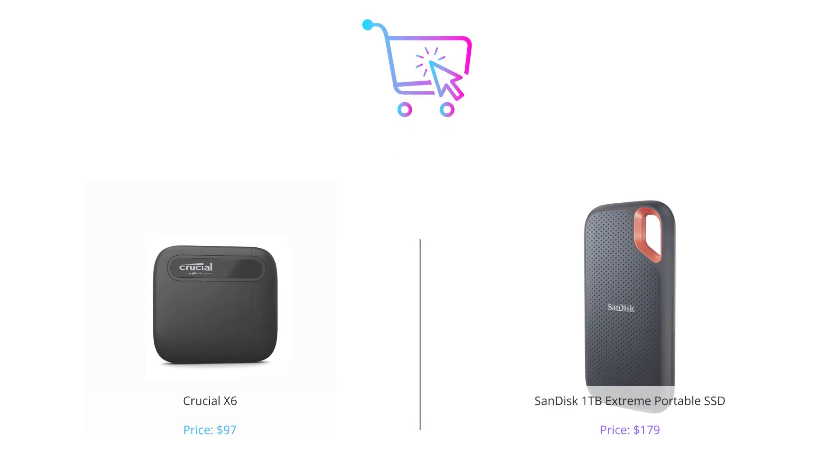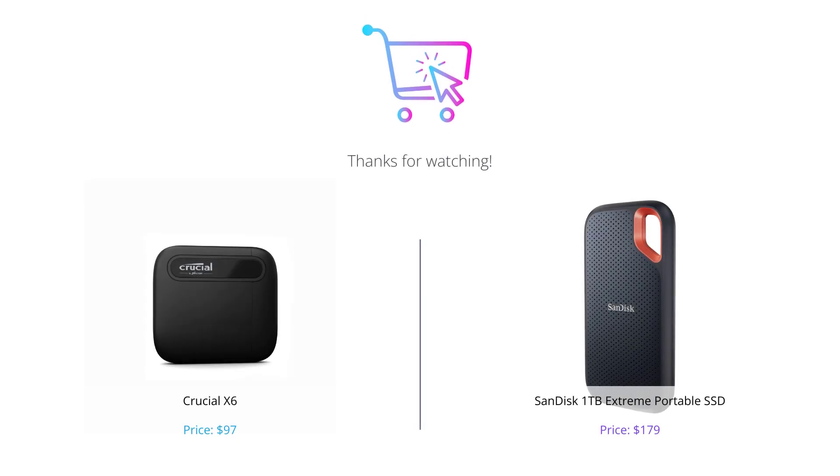So there you have it — we've compared Crucial X6 and SanDisk Extreme Portable SSD in different categories. In terms of storage capacity, Crucial X6 is the clear winner. The SanDisk Extreme Portable SSD offers faster speeds, better durability, wider compatibility, and more security. Both drives have their pros and cons, but the SanDisk Extreme Portable SSD edges out the competition in most categories. If you found this video helpful, please hit the like button and subscribe to our channel for more product reviews and comparisons. Thanks for watching.